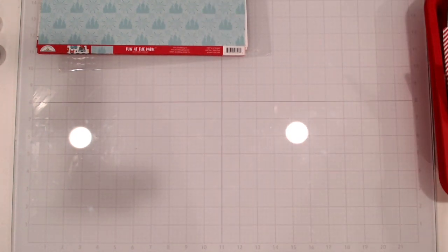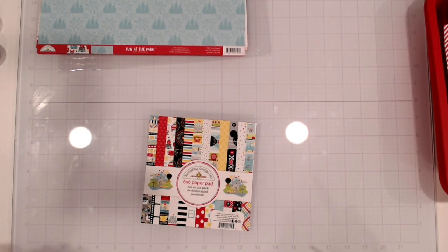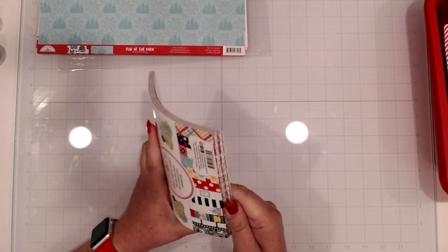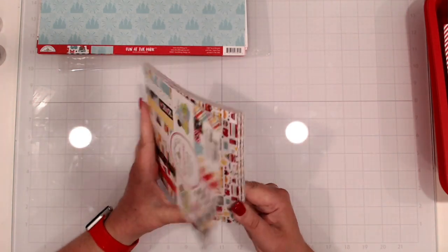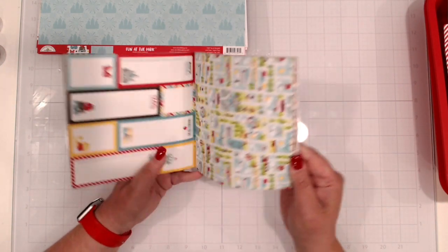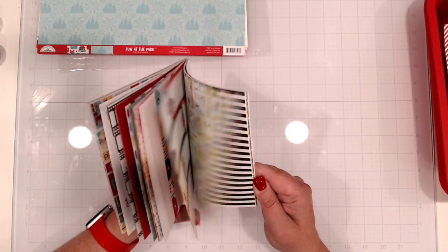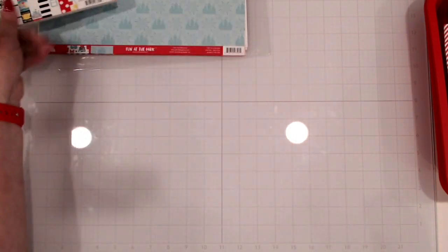I have the six by six pad, which I didn't open yet. There are those same fun patterns as the big sheets — tiny versions of those journaling spots, tiny versions of the postcards, tiny versions of the borders. You've got two each of each one of those patterns in that six by six pad.